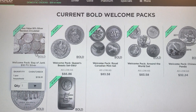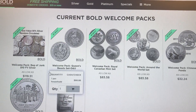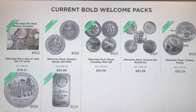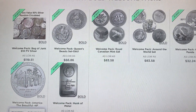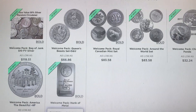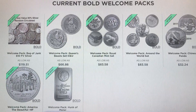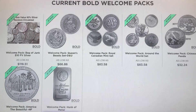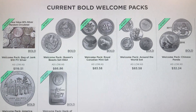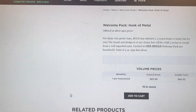You can go with ten dollars face value of constitutional silver, which is pretty good - I might go for this one because I haven't taken advantage of any of this yet. You can also go with one five-ounce America the Beautiful, or one five-ounce generic bar which they say will be from a highly regarded mint but of their choice.